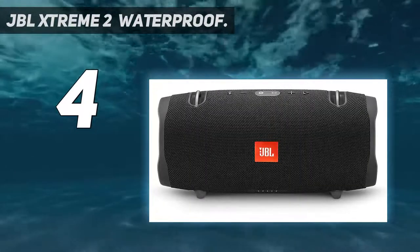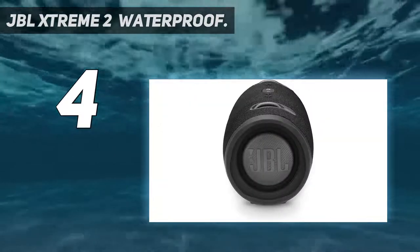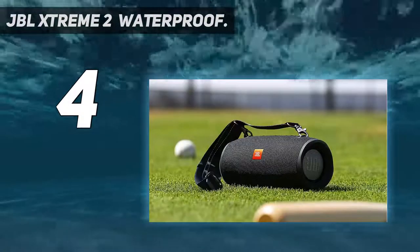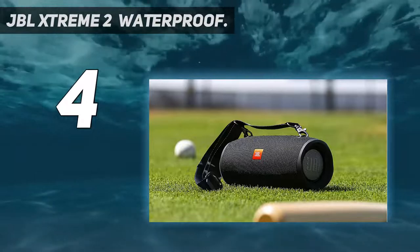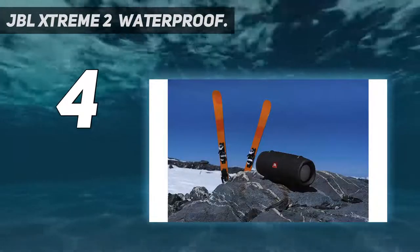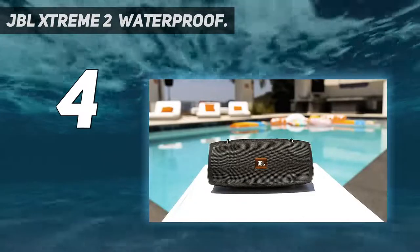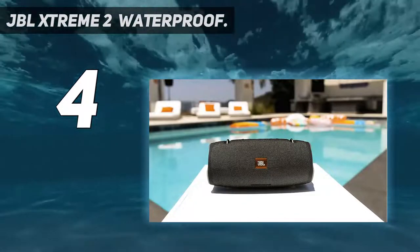At more than 5 pounds and measuring almost a foot long, it isn't the most portable Bluetooth speaker around. IPX7 waterproof rating, durable fabric and rugged material. Connector type: 3.5mm stereo. Power source type: battery-powered. Bluetooth version 4.2.